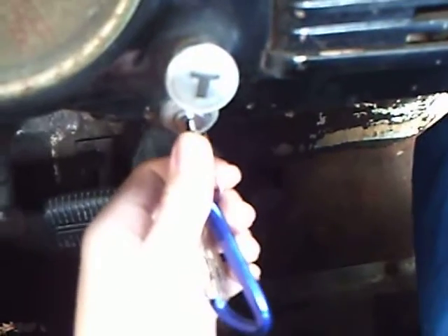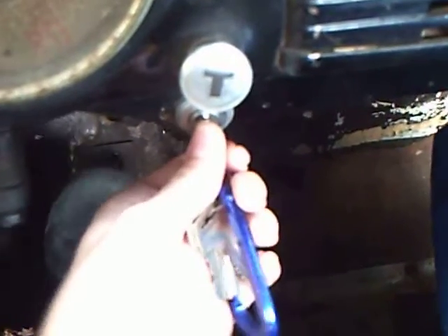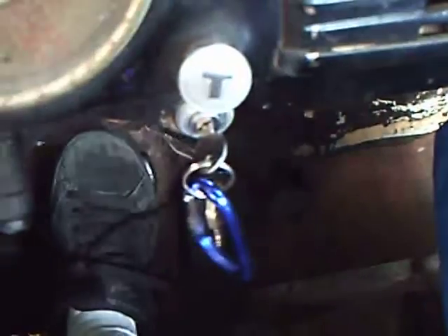Let's crank her up. She fires right up! I'm telling you, this little truck is sweet.